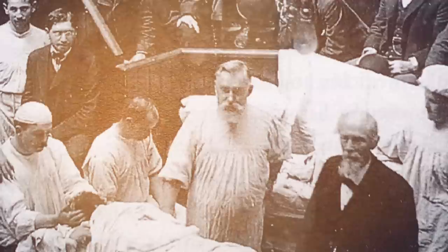In 1893, Vincent Czerny performed the first documented breast augmentation surgery. He operated on a 41-year-old singer who had a tumor removed from her left breast. He found another apple-sized fatty tumor — a lipoma — in her back, removed it, and inserted the lipoma into her breast.